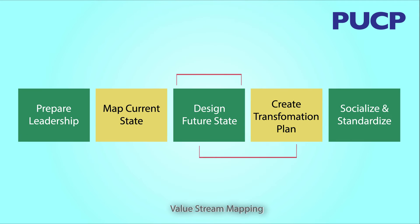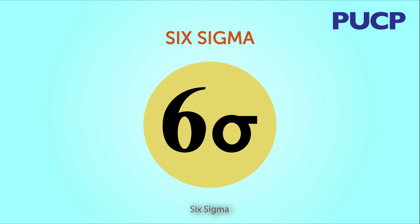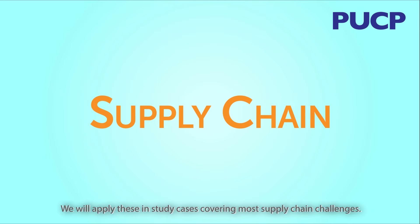We will also cover value stream mapping, lean tools, statistical process control, and Six Sigma. We will apply these in case studies covering most supply chain challenges.